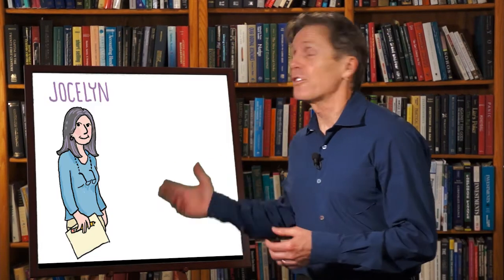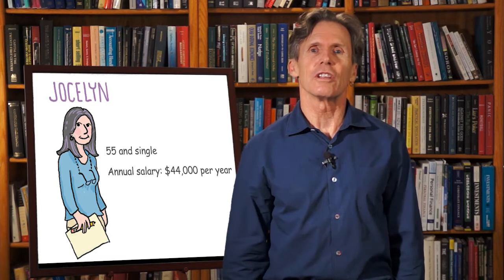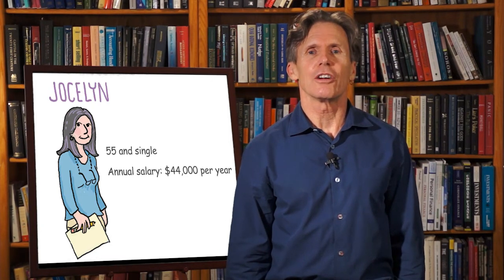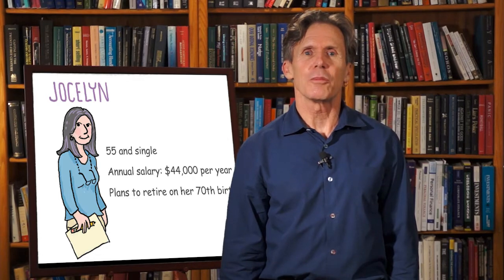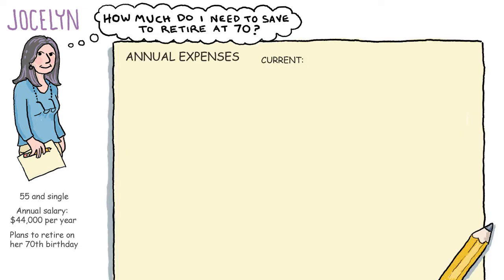Let's look at an example of how to calculate retirement savings needs. Jocelyn is 55 and single. Her annual total salary is $44,000 a year, and she plans to retire on her 70th birthday. To estimate how much money she needs to save to retire at 70, Jocelyn first writes down her current annual spending by category. She goes through her financial records, including her checkbook and credit card statements, for the last year to figure out how much she spent on what.